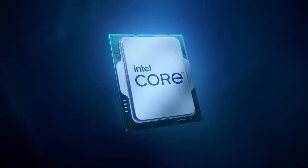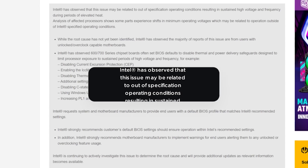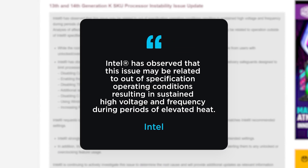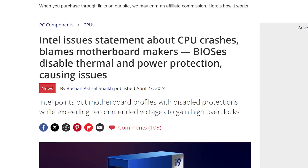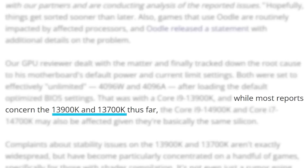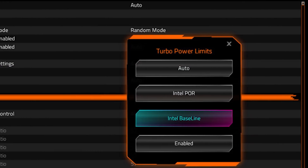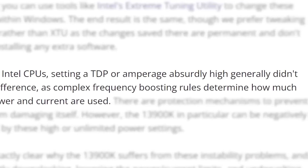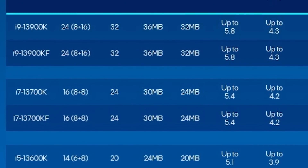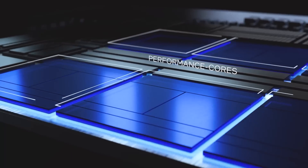Next up, yet another update on Intel's 13th and 14th gen CPU crashing problems. Last time I discussed a leaked message to motherboard vendors from Intel, and they seemed to put the blame squarely on partners. But I don't really think they're to blame — motherboard makers have been setting higher power limits for years, and CPUs typically have safeguards for this. For whatever reason, some higher-end Raptor Lake and Raptor Lake Refresh CPUs don't.